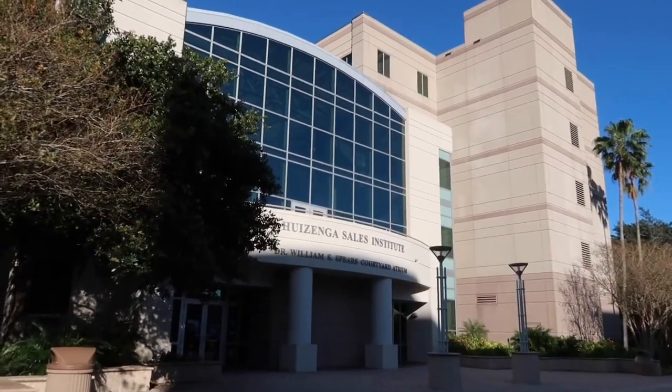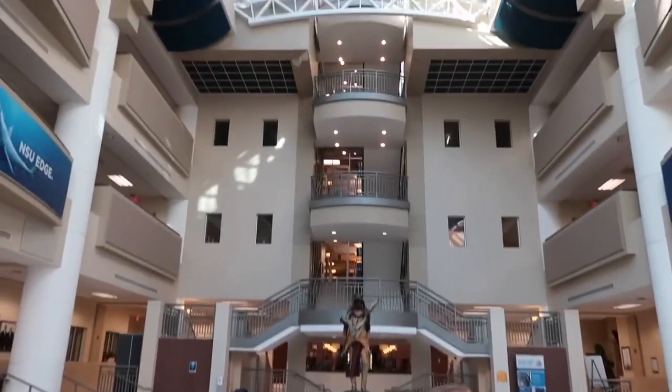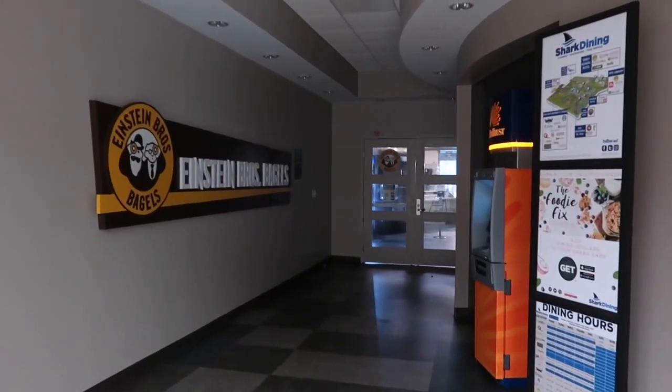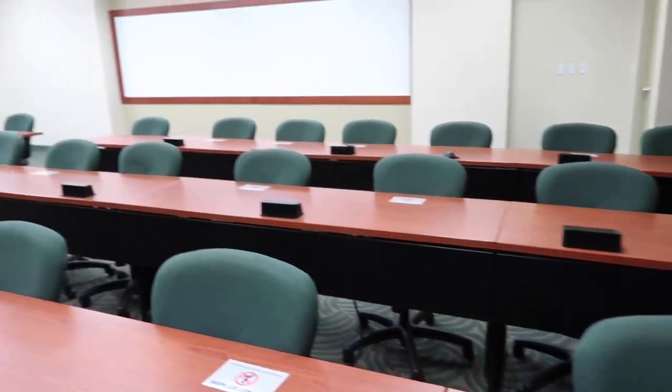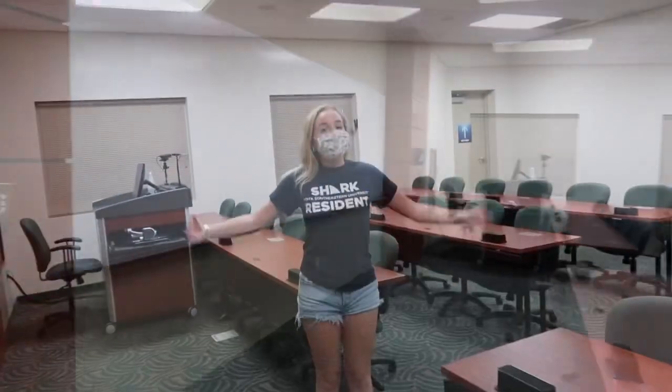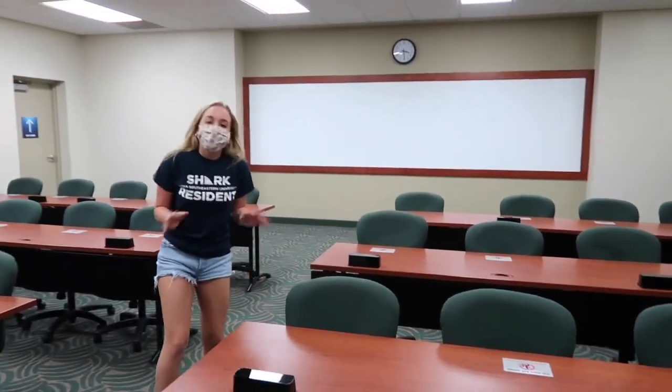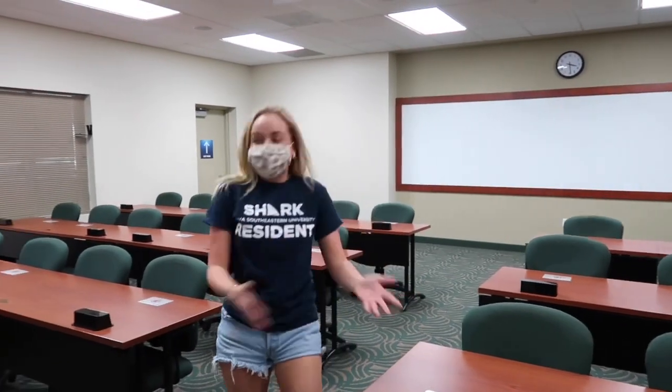We're going to put on our masks and go inside DeSantis, which is where you're gonna be taking most, if not all, your classes. There are four levels in this building. Off to the corner there's Einstein's, where a lot of kids get breakfast. This is one of the bigger classrooms — they're typically around this size. There's COVID spacing, so they're not at full capacity right now.